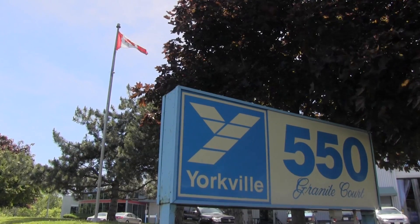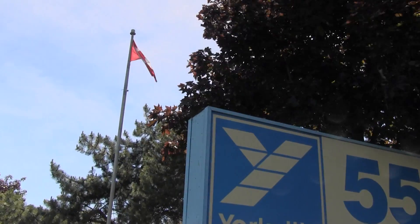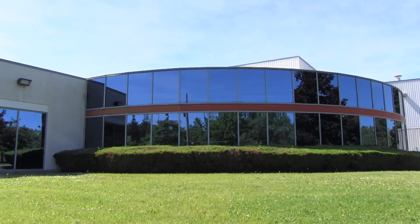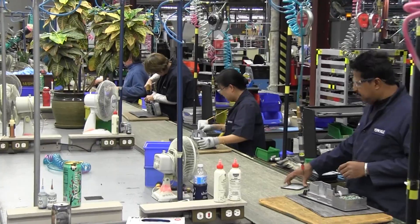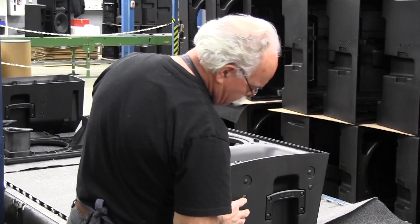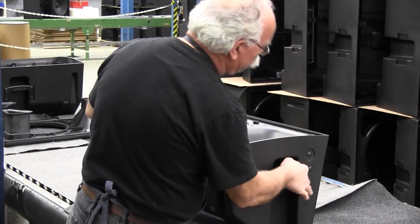Welcome to Yorkville Sound. The following is a video tour of our manufacturing and distribution centre in Pickering, Ontario, Canada. Over 250 people work in this facility, located just east of Toronto. This is where we build Yorkville and VTC branded Pro Audio electronic and loudspeaker products, as well as the iconic Traynor instrument amplifier line.